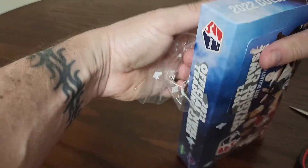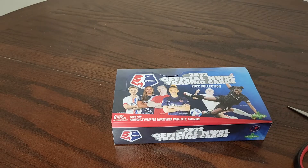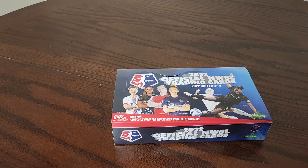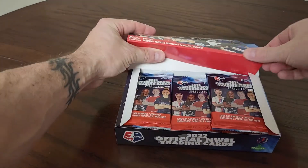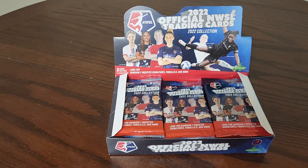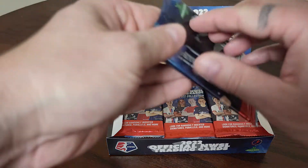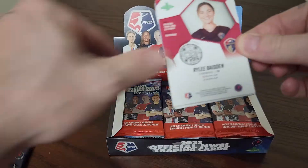In one of our previous rips, I want to say it was the 2021 Volume 2, we pulled an auto out of a hanger box - super cool stuff. We've also had some great Trinity Rodman cards. If you're not familiar, that's a name you should get familiar with. There's also Alex Morgan, Megan Rapinoe, some names you'll probably be familiar with. There are a lot of rookies in this product.